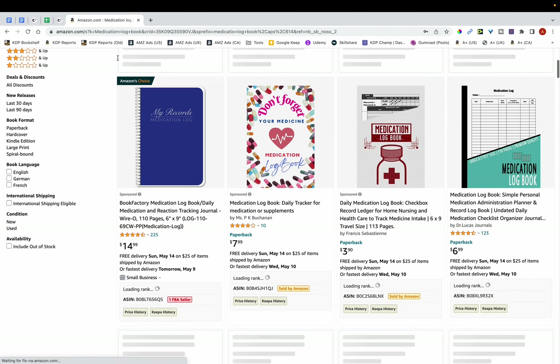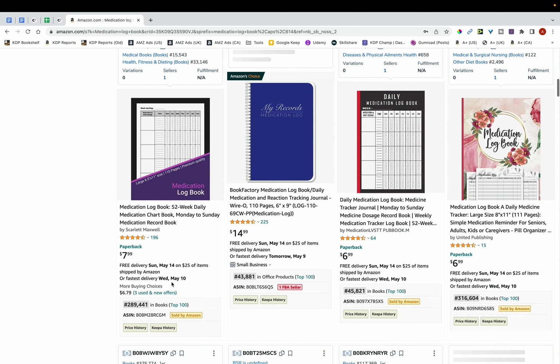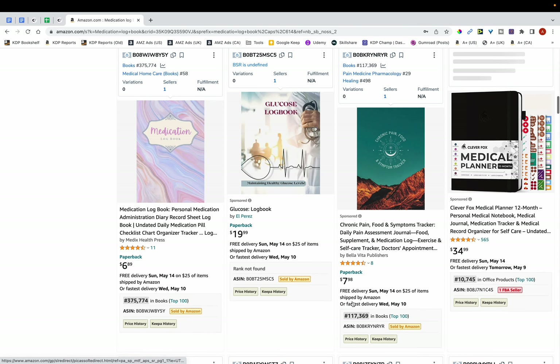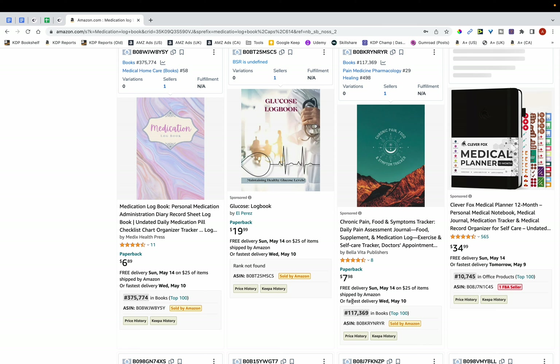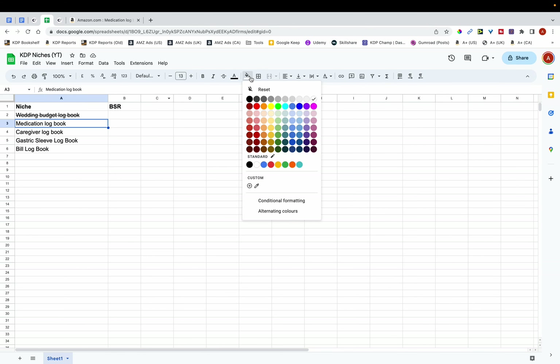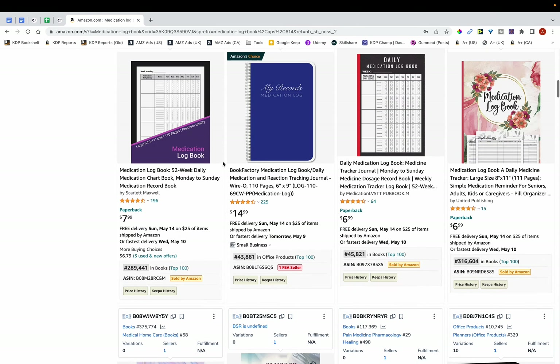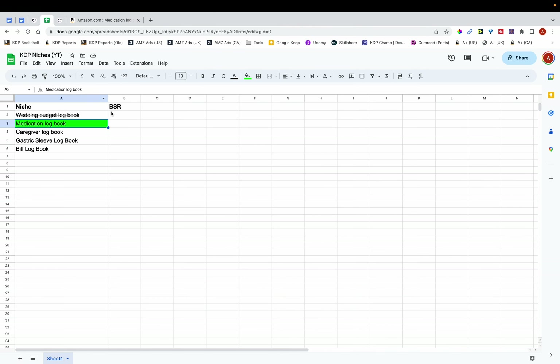The next niche is medication logbook. Looking at the books, some have good BSR — 88,000 here, just under 300,000 for this one, 45,000 — so this is definitely a niche that may be worth publishing in. I'm going to highlight this in green and jot down the average BSR, which is around 100k.